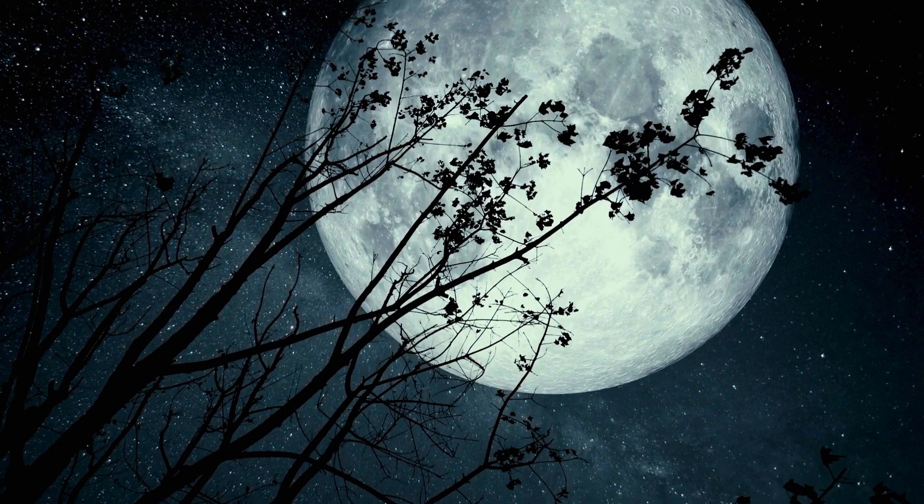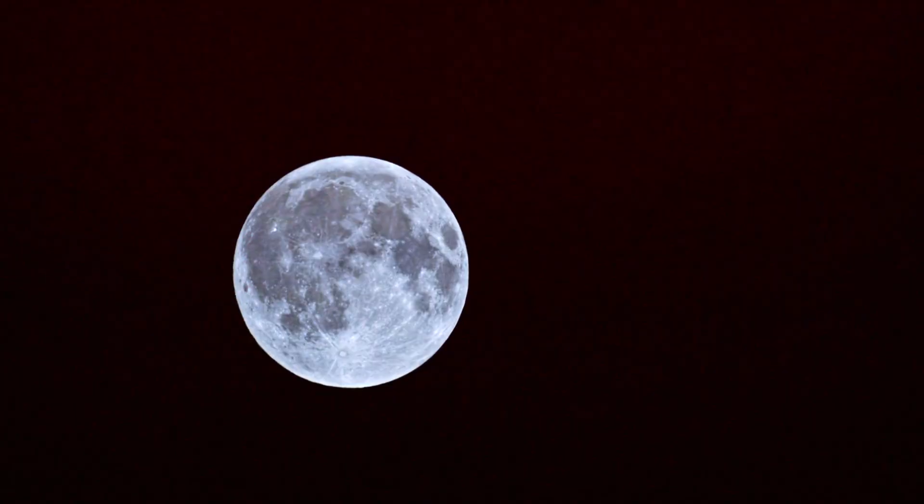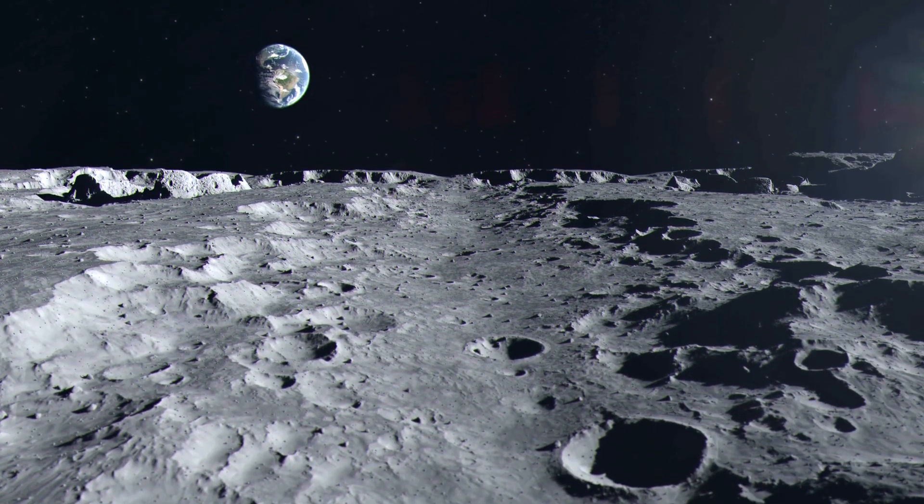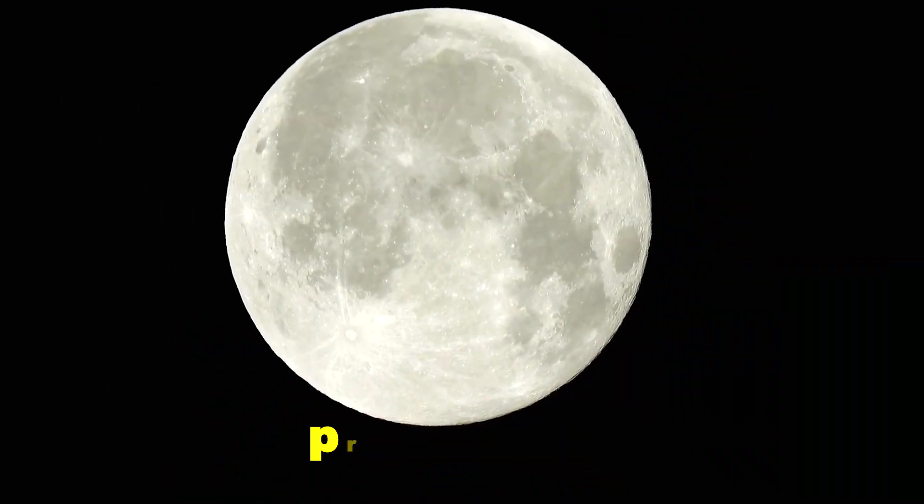For millennia, we've gazed up at our celestial neighbor. We know its familiar face — the man in the moon, the sea of tranquility — the cold, gray, silent landscape we thought was static and predictable.